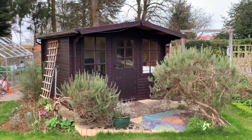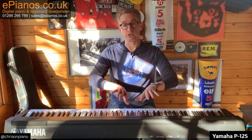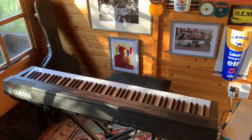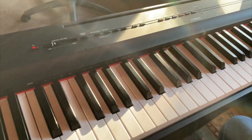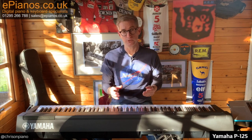Hello, Chris from ePianos here, another video for you from the Shed of Dreams. I'm making this video because I want to help you make the right decision when you're buying your new piano — not necessarily to discourage you from buying the Yamaha P125. Indeed, this video may only serve to confirm that it is the right one for you, because the P125 is a very good piano. Indeed, it's one of our most popular ones.